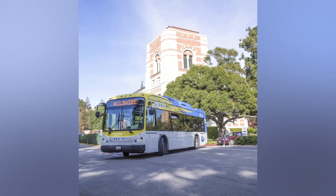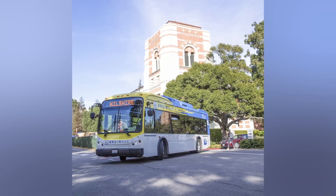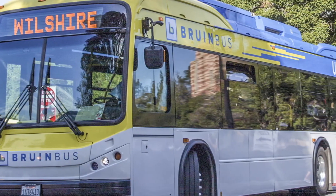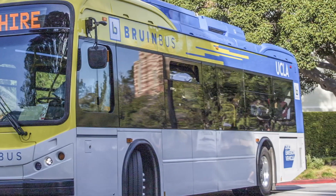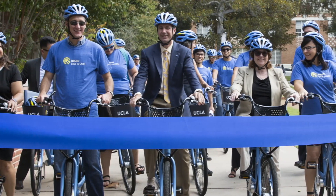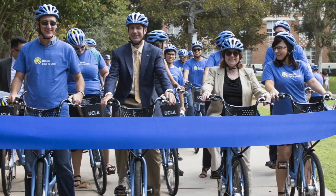UCLA vanpool provides commuters a reliable means of transportation at an affordable rate. 147 vanpools currently serve 80 communities. Other innovative solutions include an earn-a-bike program and discounted permits for carpoolers.